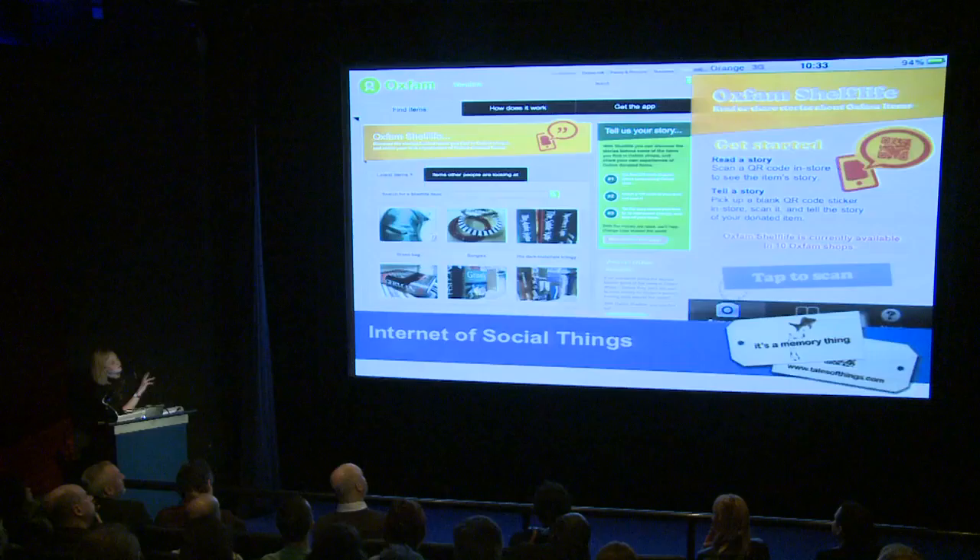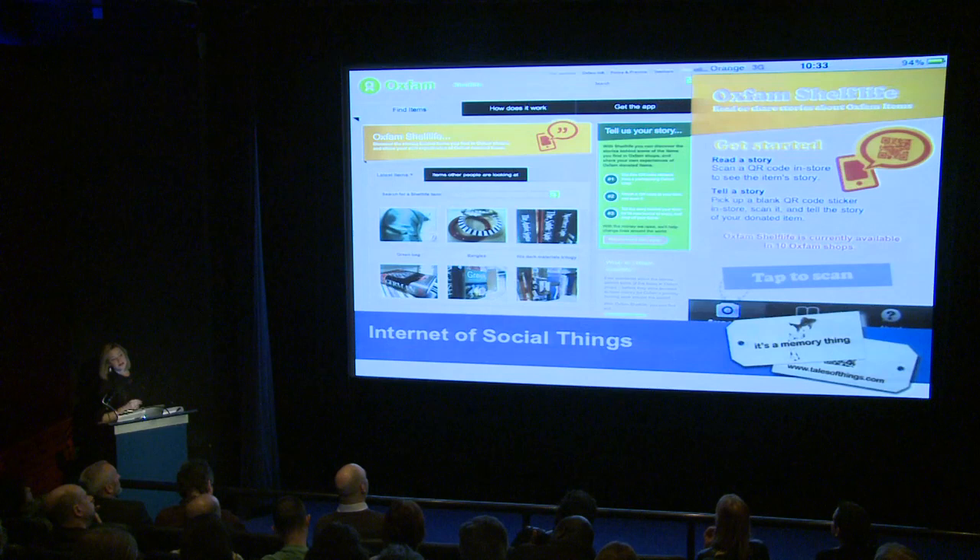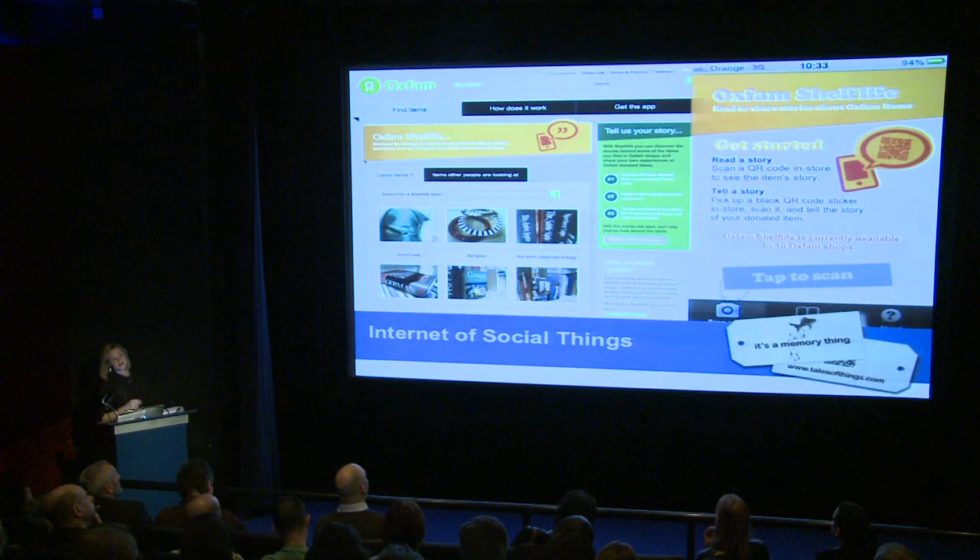Just a few weeks ago we launched Oxfam Shelf Life — a bespoke website with an iPhone app, currently happening in 10 stores in Manchester. You can go to one of these stores, pick up blank tags, and add your own stories at home. We hope this is successful and could eventually roll out nationally, potentially changing the face of the British high street.